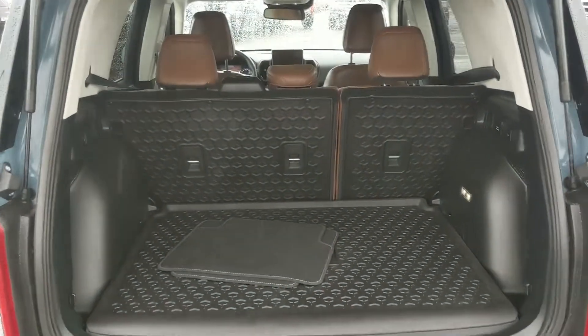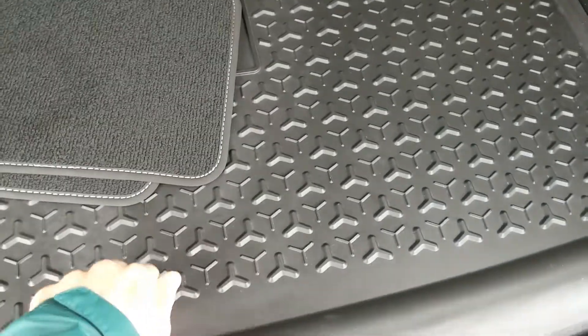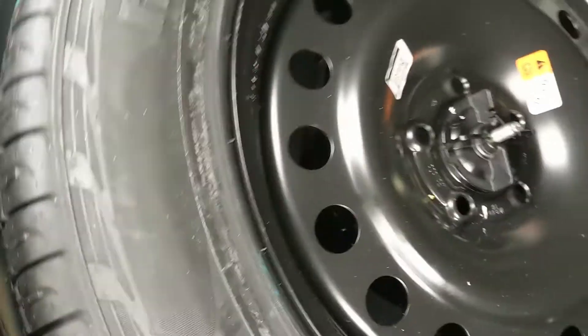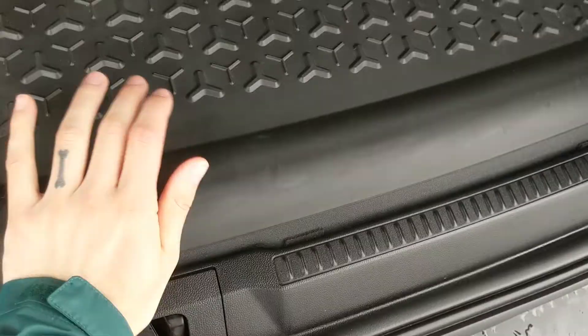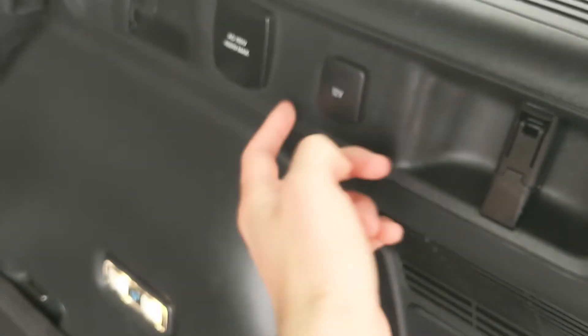First, looking into the back, we have a pretty spacious cargo area that can be expanded by folding down the rear seats. You have a rugged cargo floor here that can be lifted up and out of the way to reveal the full-size spare in the back with some extra room around it.